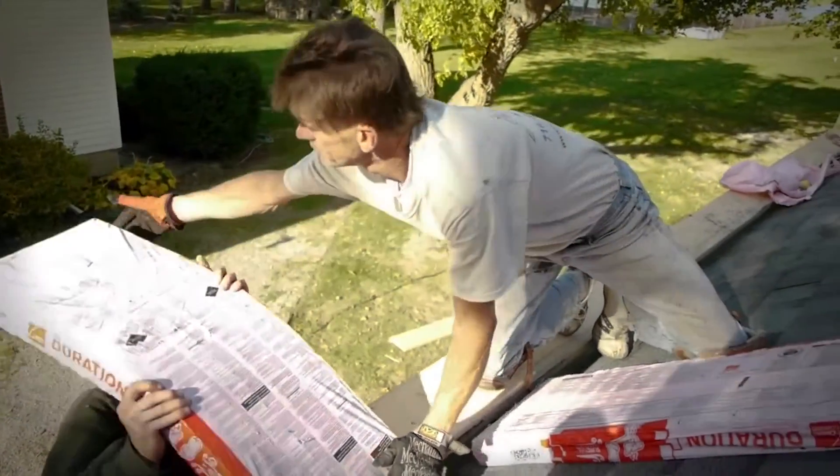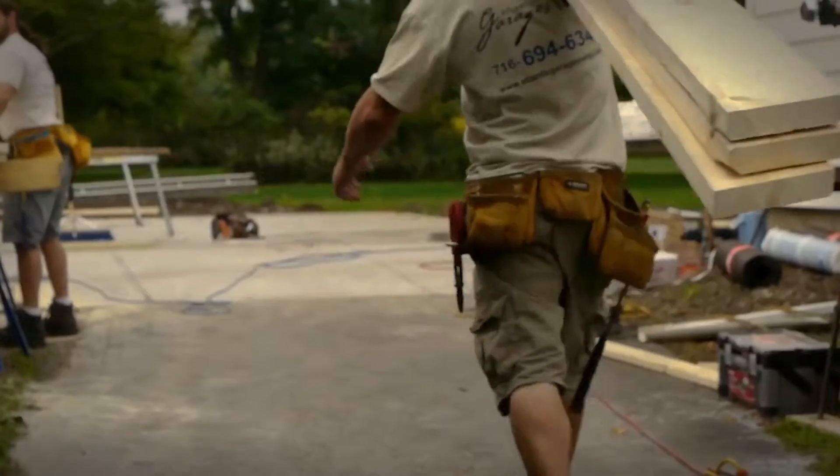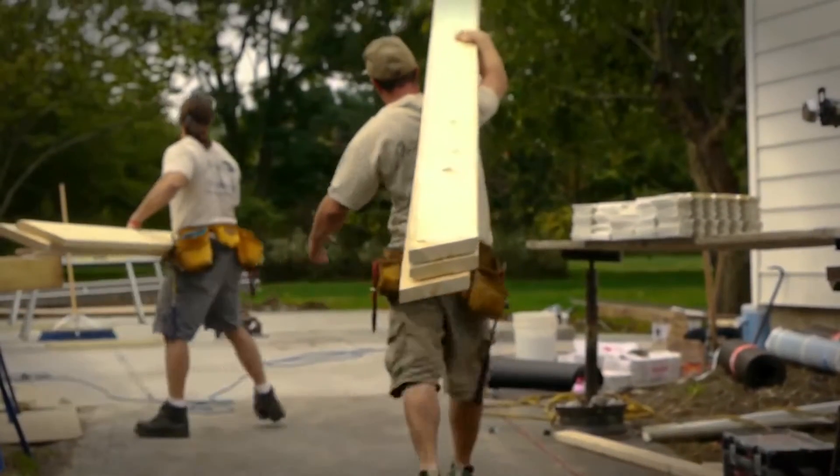I personally come out and assess your project. When I do come out, I prefer that you have the survey available. That's very important regarding our setbacks and town codes and in regards to pulling permits, things like that.